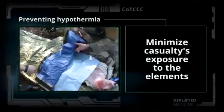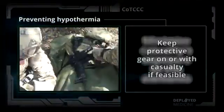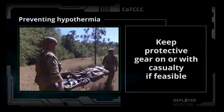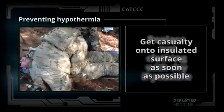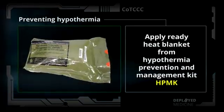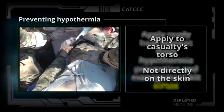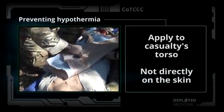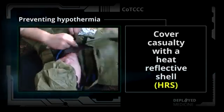To prevent hypothermia, minimize the casualty's exposure to the elements and keep protective gear on or with the casualty if feasible. Replace wet clothing with dry if possible, and get the casualty onto an insulated surface as soon as possible. Apply the Ready Heat Blanket from the Hypothermia Prevention and Management Kit, or HPMK, to the casualty's torso — not directly on the skin — and cover the casualty with a heat reflective shell, or HRS.